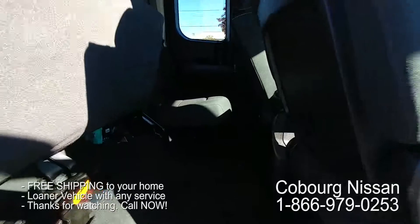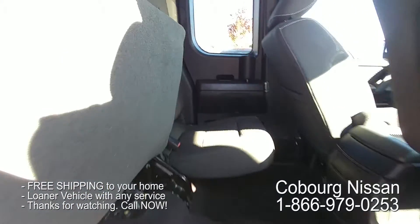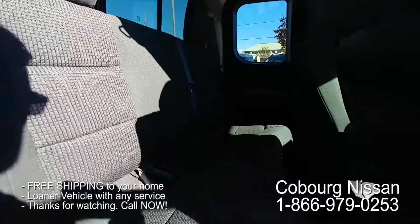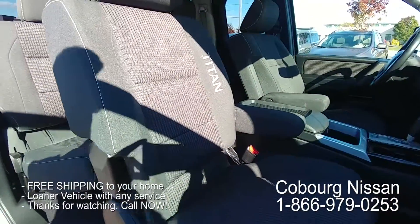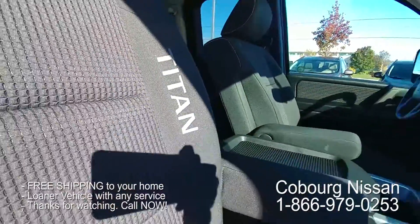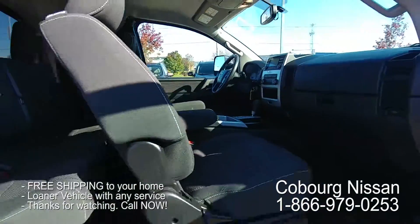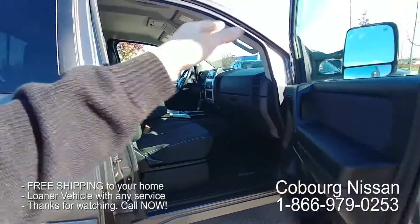If you have back passengers, there's still lots of leg room back here for them — they can certainly fit for some shorter trips. The Pro 4X Titan also comes with beautiful embroidered stitching on the seats. Let's go have a closer look at the driver's controls.